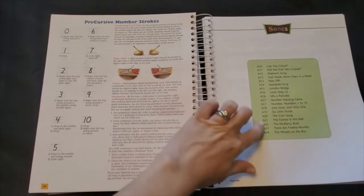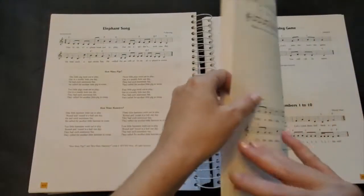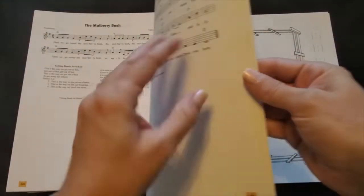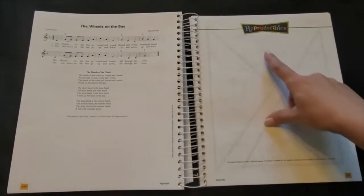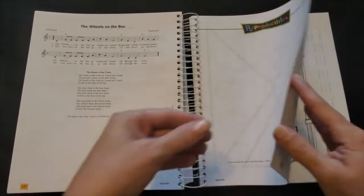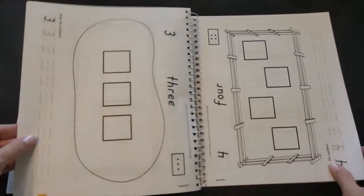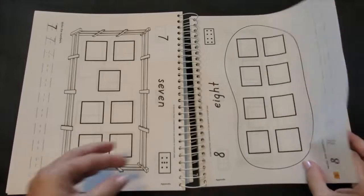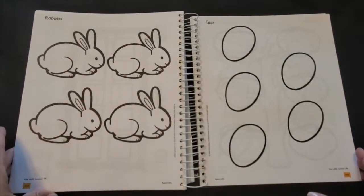There's also a list of several fun songs that go along with the math lessons — some of these will be familiar and some might be brand new to you. And then there's a section of reproducibles. These are pages that you can make copies of and use with different lessons. There's a number book as they practice writing and learning their numbers and then different pages that go along with each of the lessons.